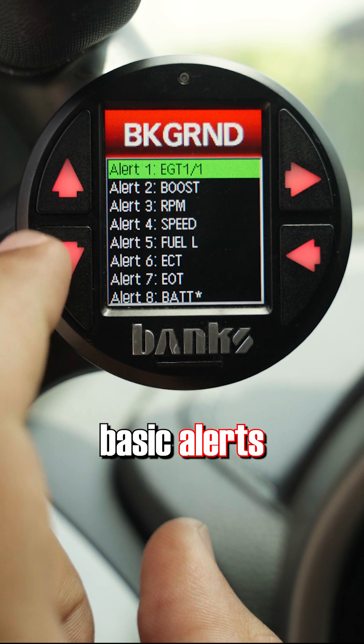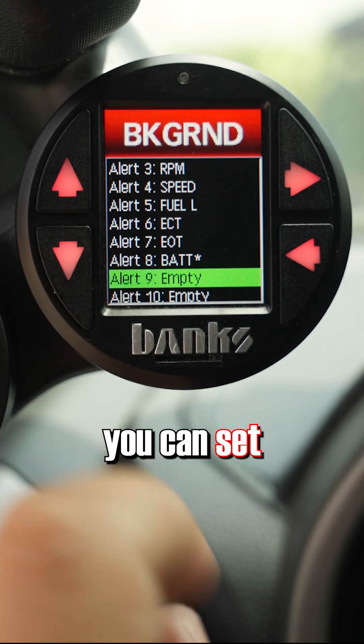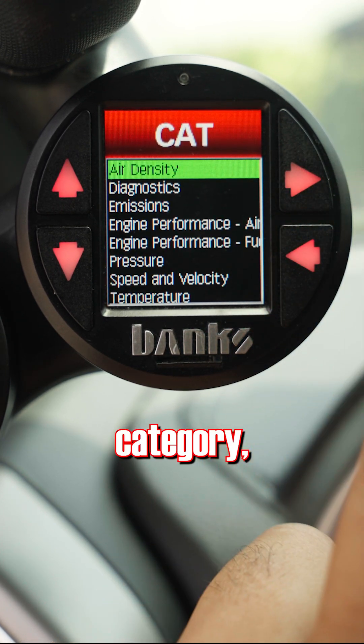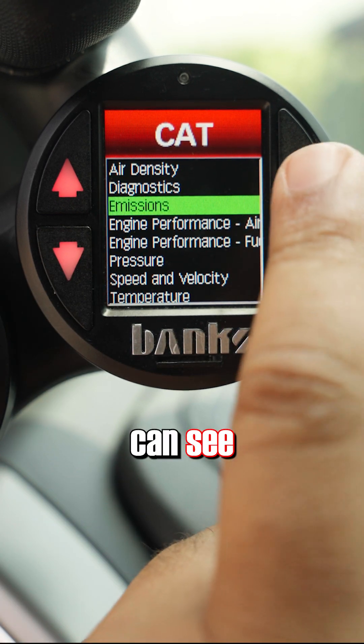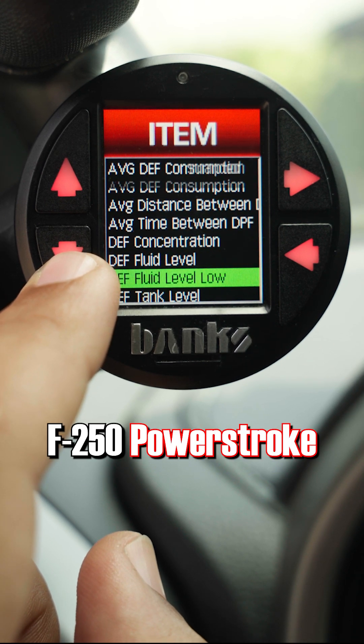You can see some basic alerts are already in place, but if you scroll down to an empty slot you can set your own. Here you can choose an alert parameter from any category, but for regen scroll down to emissions. Here you can see all the emissions parameters the iDash is reading off of this 2022 F-250 Power Stroke.